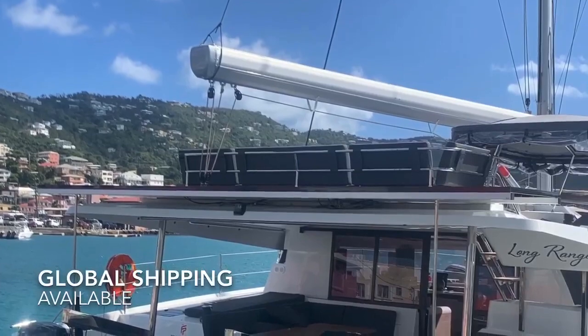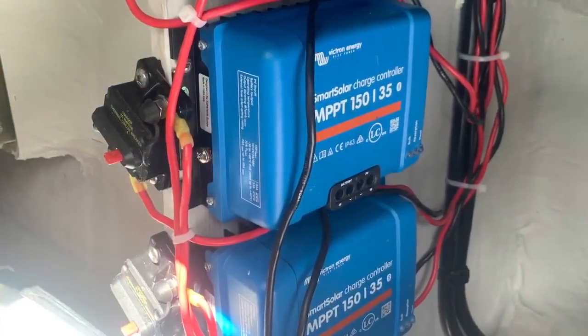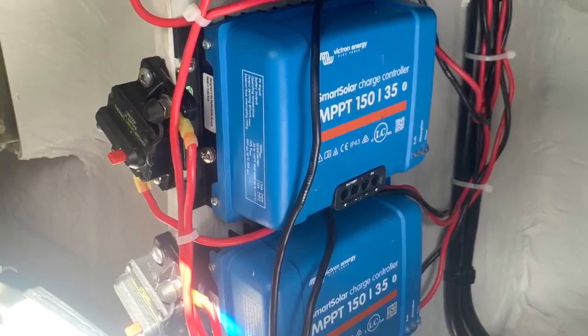Included are three 35-amp Victron Smart MPPT controllers mounted in the starboard aft engine battery compartment. The package is complete with breakers and cabling.